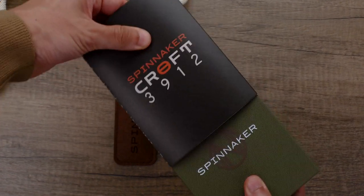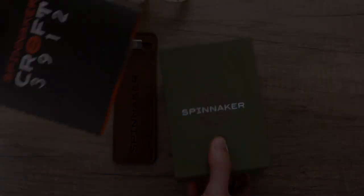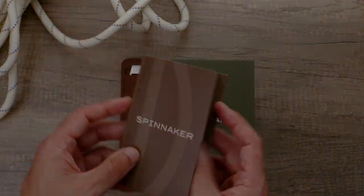In today's video, we're going to be unboxing and taking a closer look at the Spinnaker Croft 3912 Automatic Limited Edition, designed in collaboration with Xiong Jun of Sangwal Watches.